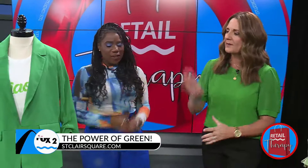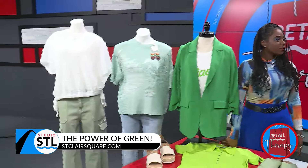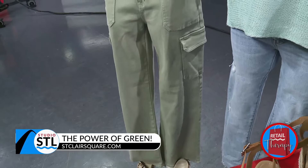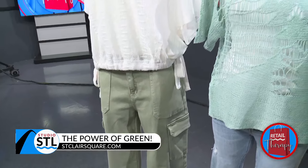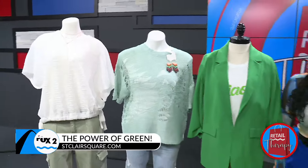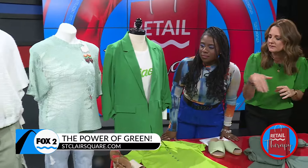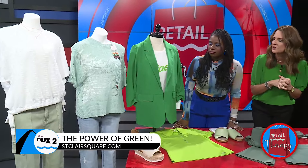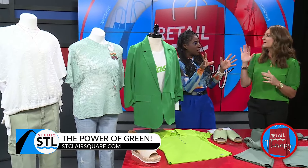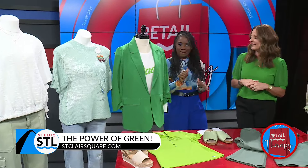I brought a couple of casual looks here. Cargo pants are hot, wide leg pants are hot, and this is kind of a combination of those — they're from Buckle. They're that sage green, which is very versatile. They pair well with whites, creams, grays, or lots of neutral colors. What's really fun is how they're loose and flowy. With some Birkenstocks, it's just a cute casual look. It's a muted green — not too bright — so it'll get you through spring, summer, and fall.